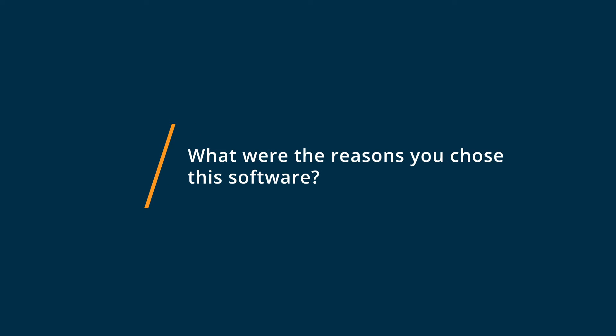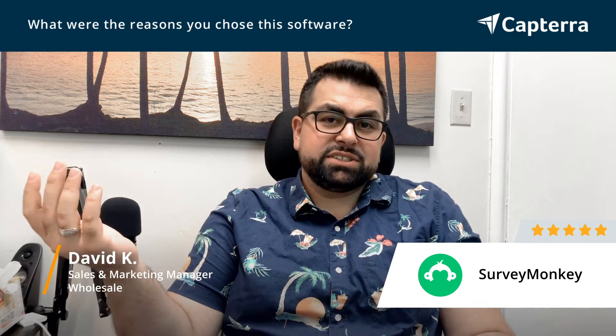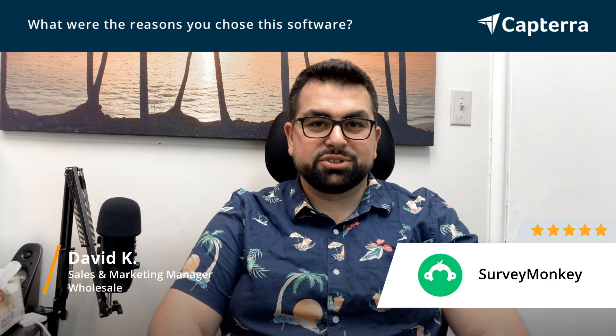SurveyMonkey is a free service that I've been using for a very long while now, and they offer so many different types of templates and colors. There are some paid features to it, but it gives you everything in one place, easy to read. And it's kind of the best way today to send out surveys to your customers.